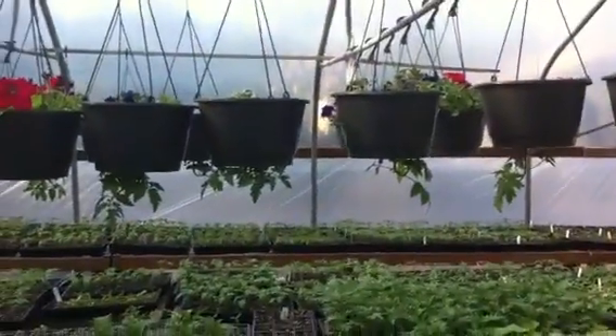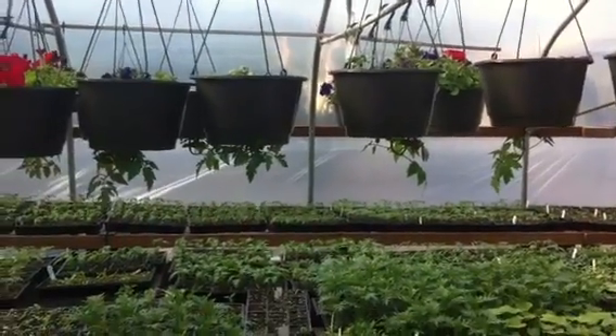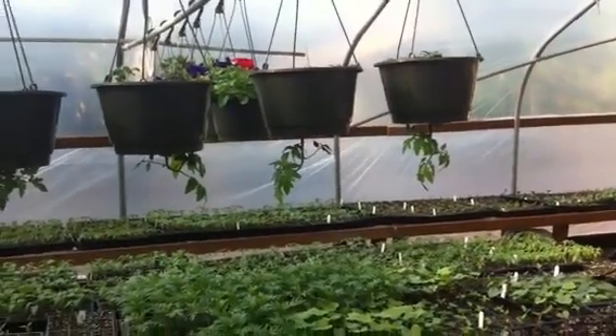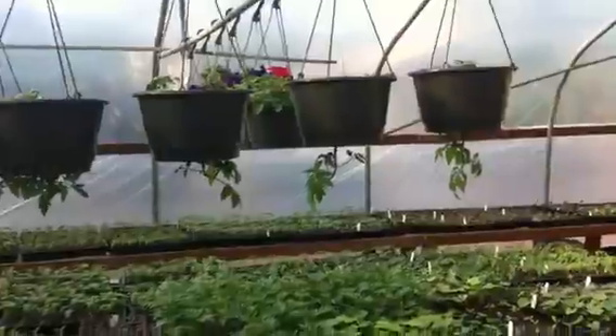Over here we've got some salad pots. That's a red cherry tomato on the bottom, and on the top of that we've got basil, oregano, and some chives growing on top. We'll be able to sell these as salad bowls — pick a little basil, pick a couple of tomatoes, a little oregano, make yourself a little sauce right at the house.